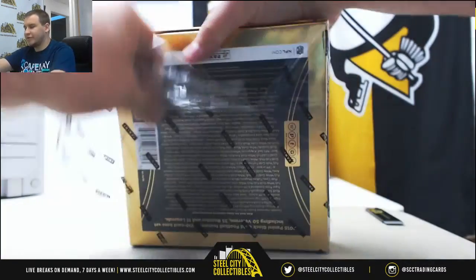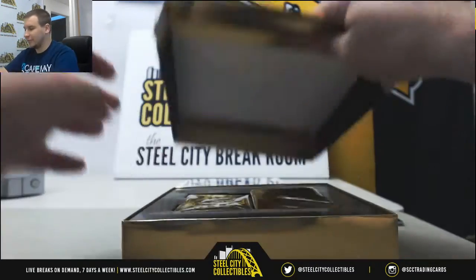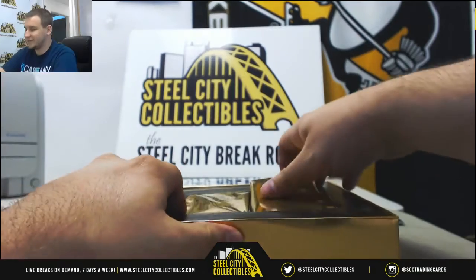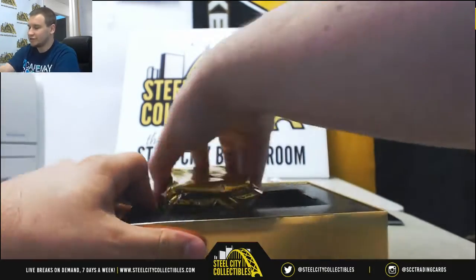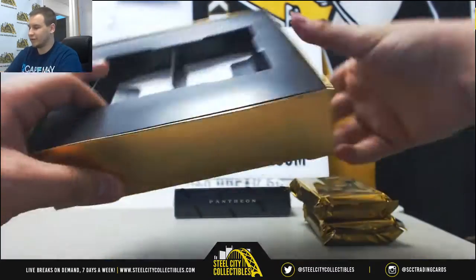Lots of breaks to keep filling tonight, guys. Let's see if we can get them all going — NT Baseball, Immaculate Football, Prime Sigs, Luminance. We've also got that Kobe Eminence basketball break up there for you high rollers.